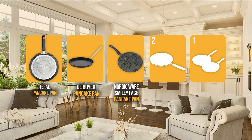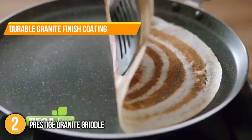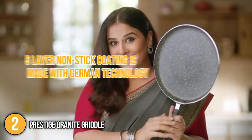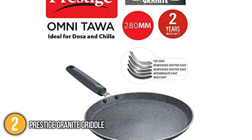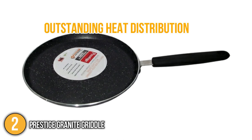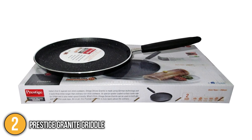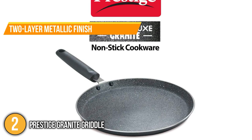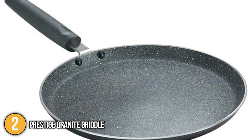The pancake pan coming in at number 2 on our list is the Prestige Granite Griddle. This pan is made with durable granite finish coating, and its 5-layer non-stick coating is made with German technology, making it last longer than ordinary cookware. Because of its long-lasting and scratch-resistant granite finish, our team enjoyed an excellent cooking experience with outstanding heat distribution for uniform and quick cooking with less or no oil. The two-layered metallic finish preserves its brand-new look, and our team also found it dishwasher safe.